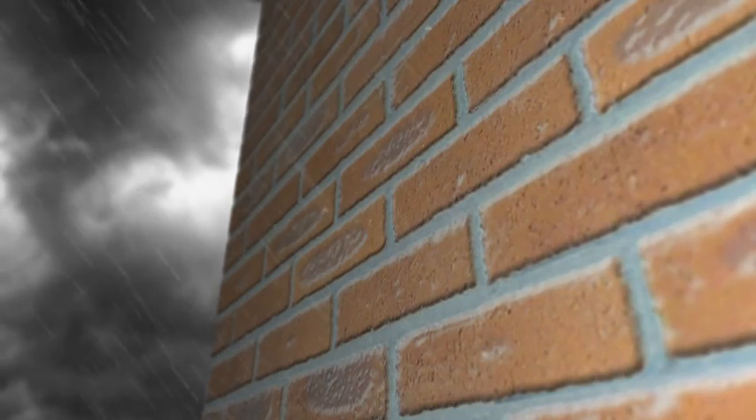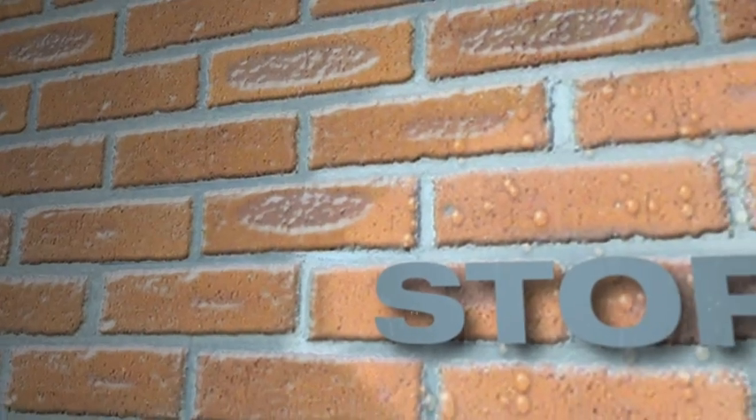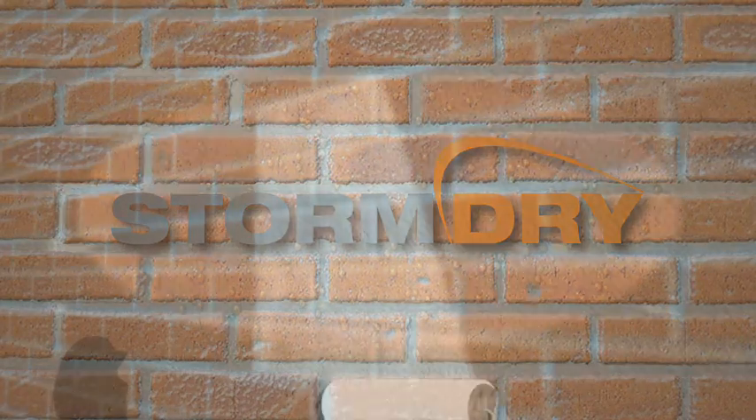When masonry gets wet, it gets cold, and cold walls mean cold buildings as heat escapes much more readily. Protect your home from penetrating damp and increase the thermal resistance of masonry with Storm Dry, with its unique colorless cream formula.